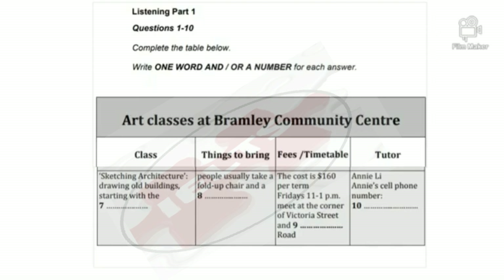Now the other class I thought looked interesting was Sketching Architecture. Oh yes, for that one everyone goes down to the local park because it's surrounded by so many beautiful old buildings. Like the old post office? Well, I think you begin by drawing the library — there's a good view of it from the park. Actually, I think I've seen the sketching class in the park when I've driven past. Don't they all take a fold-up chair with them? I believe so. Is there anything else I ought to know? Well, the people who do the class tend to make a sandwich and bring that along, so I'd recommend you do that too.